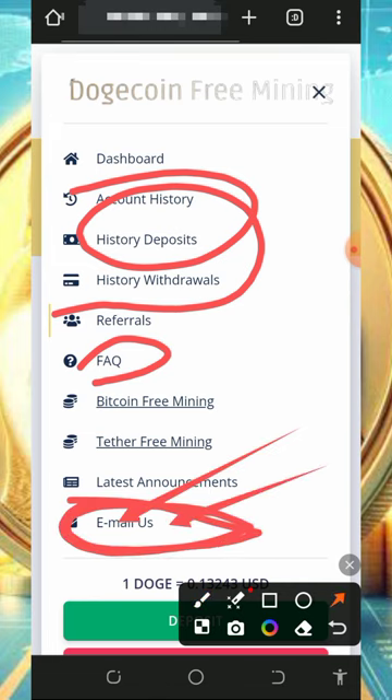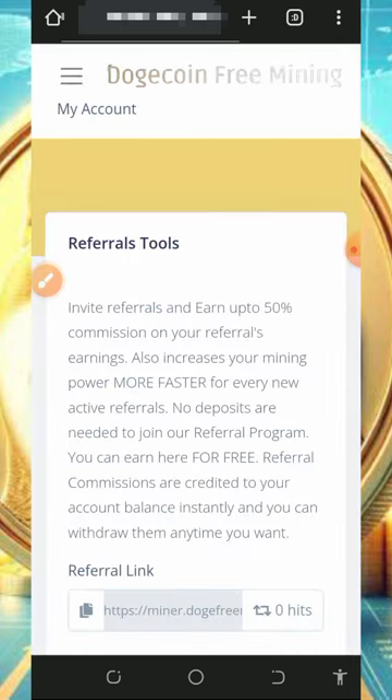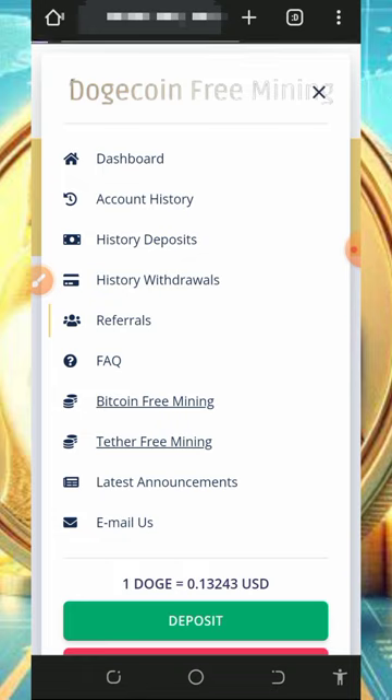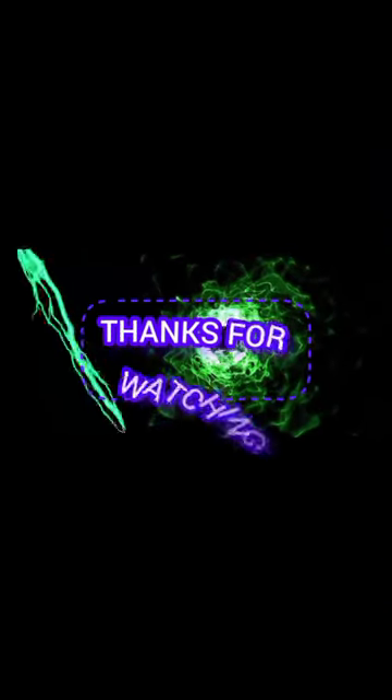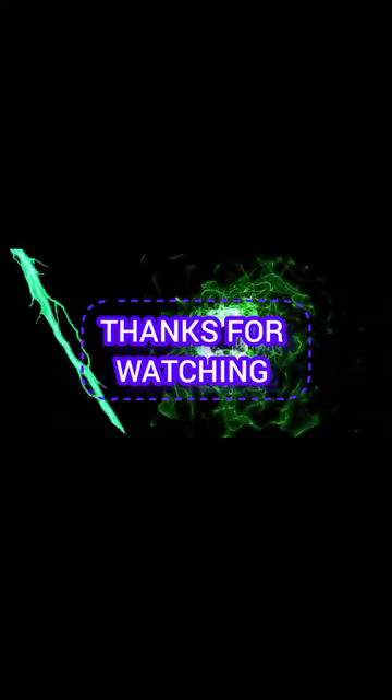Contact them, explain your problem, and their customer care service will attend to you shortly. This is how the platform works — it's very easy to use. If you liked this video, give it a thumbs up, subscribe to this channel, and turn on your bell notification. If you have any problems, comment below and I'll respond shortly. See you in the next video — we love you, goodbye, and God bless you.